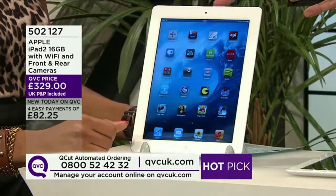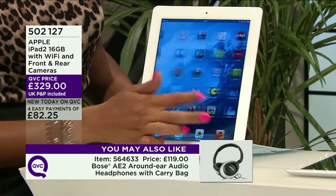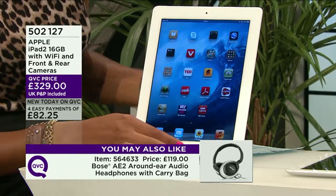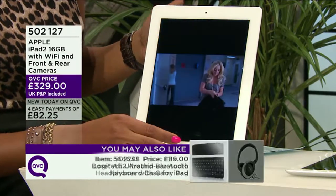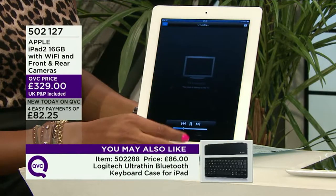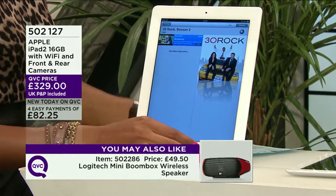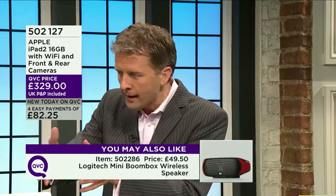It really is incredibly exciting. I have an iPad, members of my family have iPads, colleagues here at QVC have iPads. It performs, it works, it does so much for you. The white option with maximum easy payments of £82.25 is with you in a matter of days. It is the iPad 2, 16GB of storage, Wi-Fi, front and rear camera. When you get this home and switch it on, what can you do with it? Let's go back to the beginning for those not familiar.